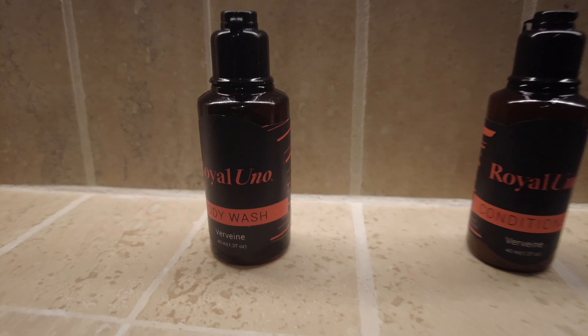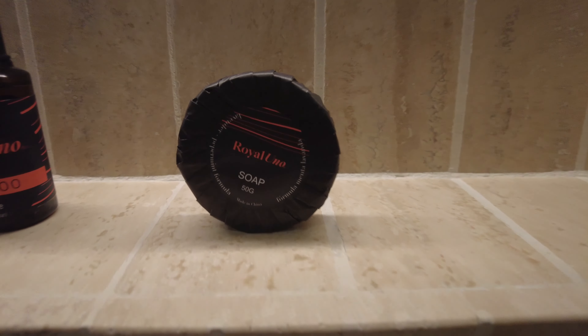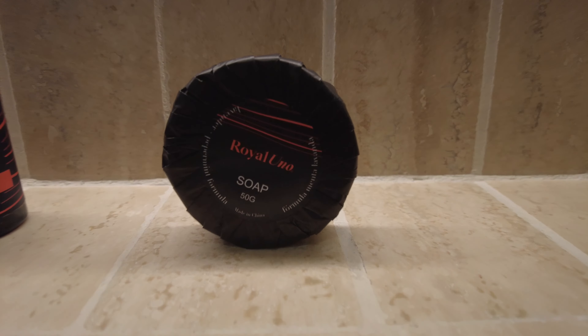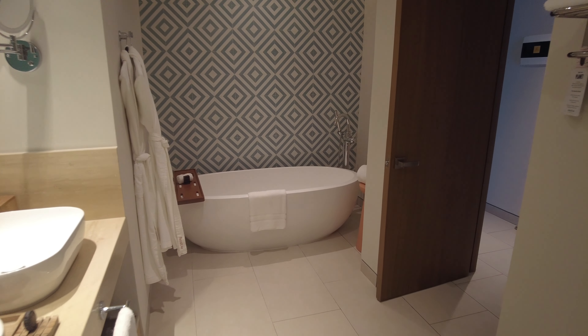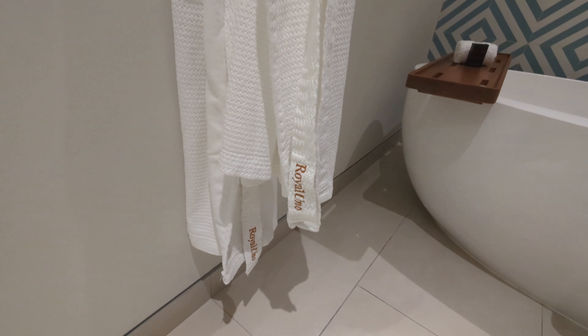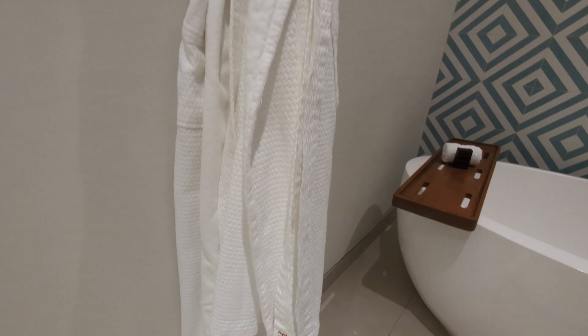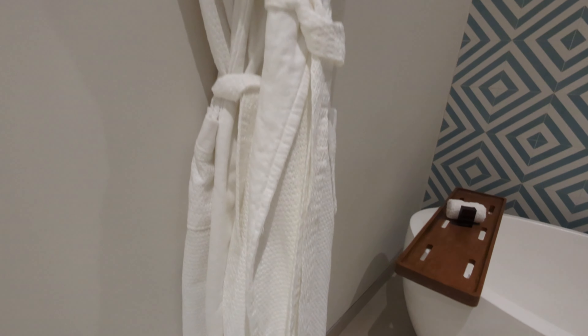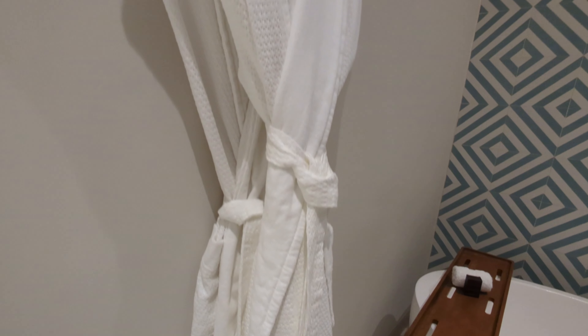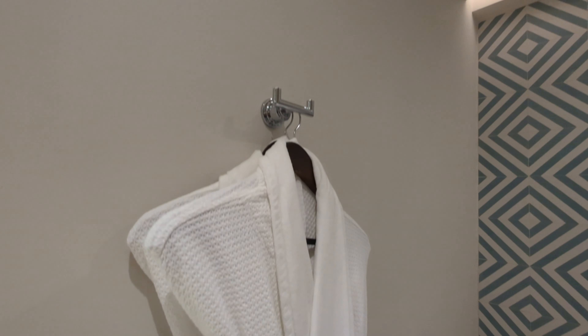and soap bar. It is a nice room, but I felt it's smaller in size than any other room I've been to. You have a tub as well — we used the bathtub to shower the kids, which was very helpful. You get all the amenities in the bathroom, whatever you need.